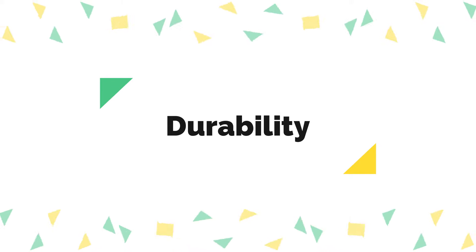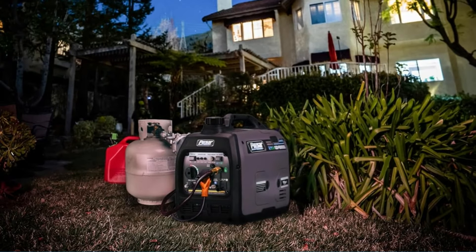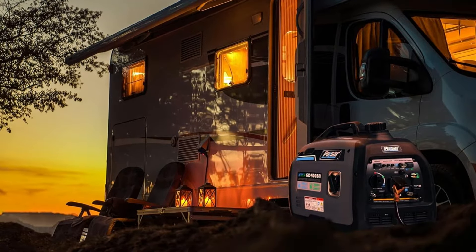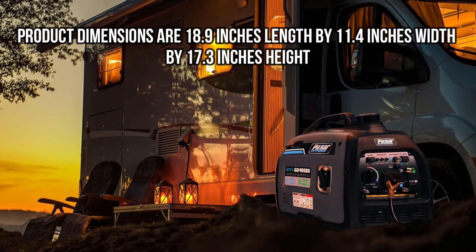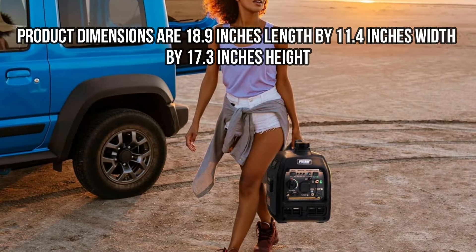Durability: This generator is built to withstand the rigors of outdoor use and provide reliable performance during emergencies. Its sturdy construction and four-stroke engine ensure durability and long-term use. Product dimensions are 18.9 inches length by 11.4 inches width by 17.3 inches height.